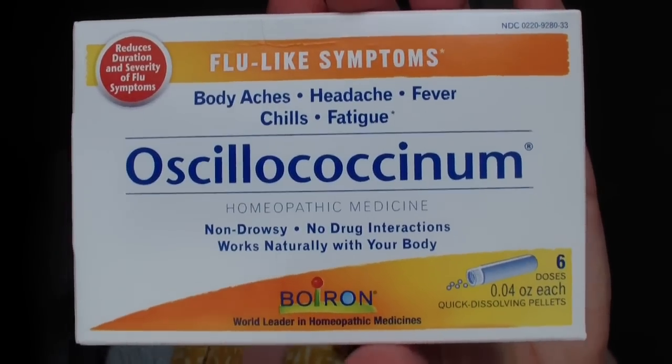The last thing from Meijer was Oscillococcinum — a homeopathic medicine that reduces the duration and severity of flu-like symptoms. It's made in France and is the number one homeopathic flu remedy there. I follow a homeopathic nutrition counselor on YouTube who takes half a vial thirty minutes before flying and the rest while on the plane to help boost the immune system. We were out, so I needed to restock.